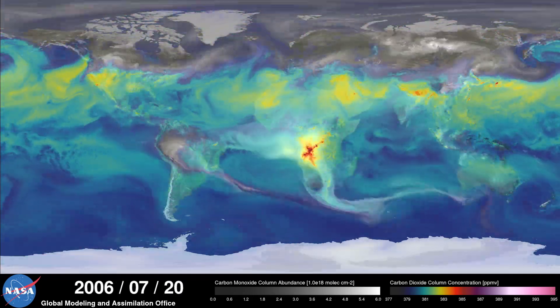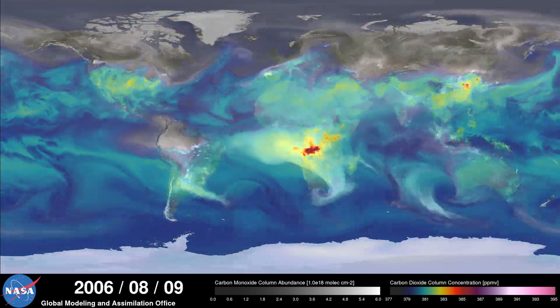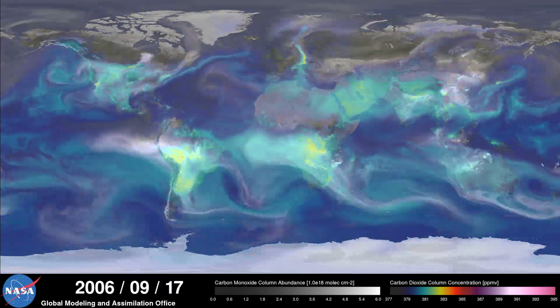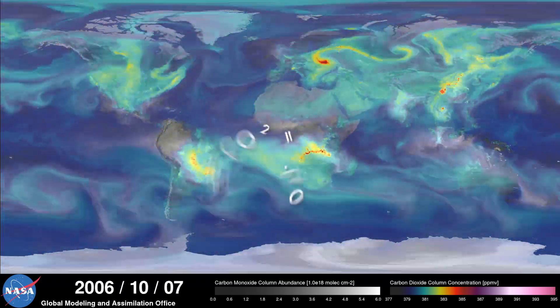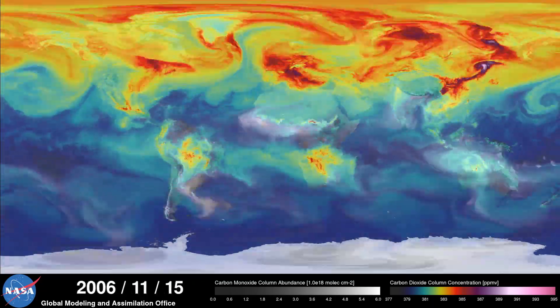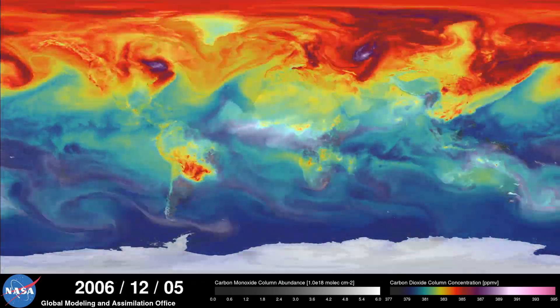Many years ago the world was relatively stable at 280 parts per million of carbon dioxide in the atmosphere. That means carbon dioxide consisted of about 0.02% of the Earth's atmosphere. Sadly, we have ramped up levels quite rapidly since then.